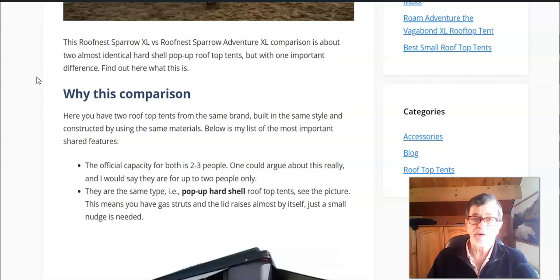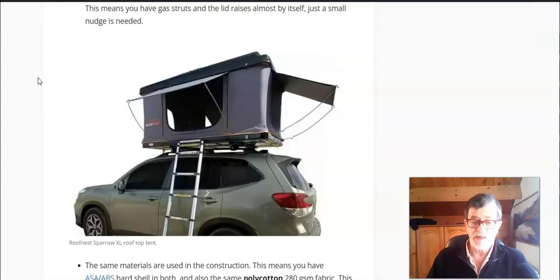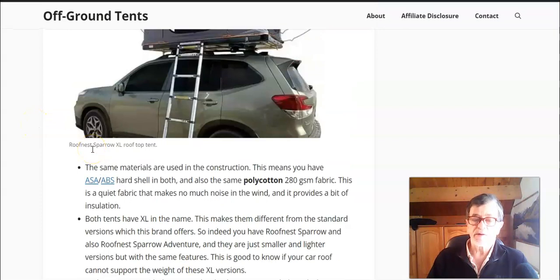These are two pop-up type hard shell rooftop tents. They have gas struts on the sides and the lid practically raises by itself — you just push it gently. They have openings on all four sides, awnings on all four sides, and you can enter the tent from three sides. There are different ladder options on three sides. All windows and doors are double layer — you have a mesh and a panel, both zippered — so you can regulate ventilation as you wish.